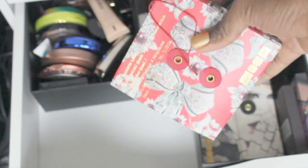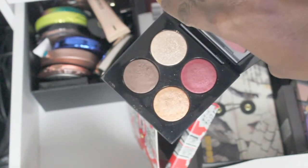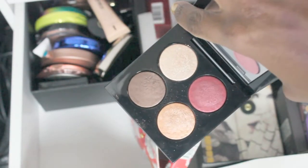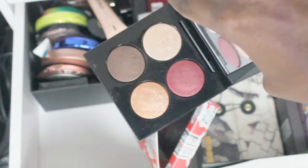Next one — this one I love. This is one of the astral quads. Look at those colors — that brown, I love it; that red, I love it. Just love this one, love it.